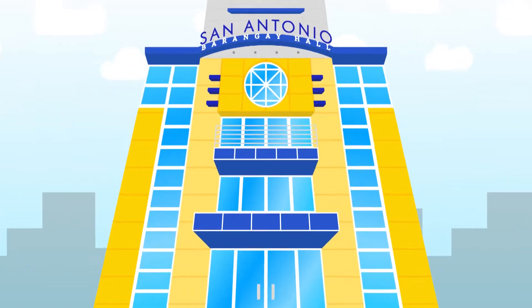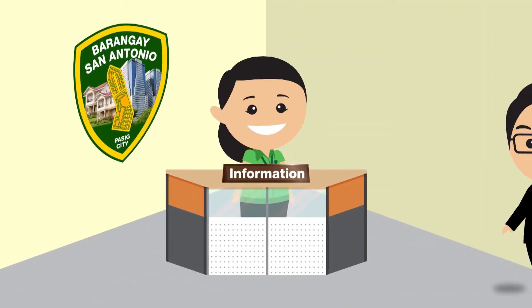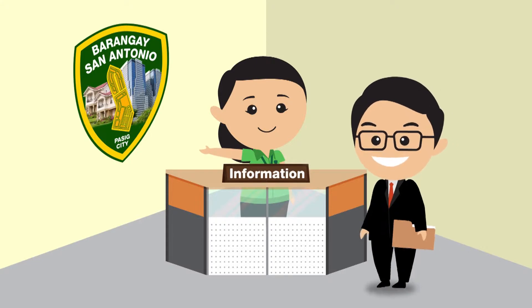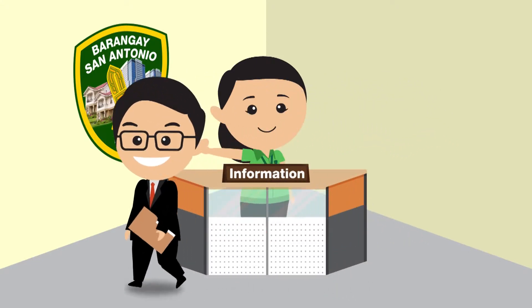Securing your clearance is now fast and easy. This guide will help you get that clearance in four easy steps. Here's how you can secure a Barangay clearance for your business establishment.